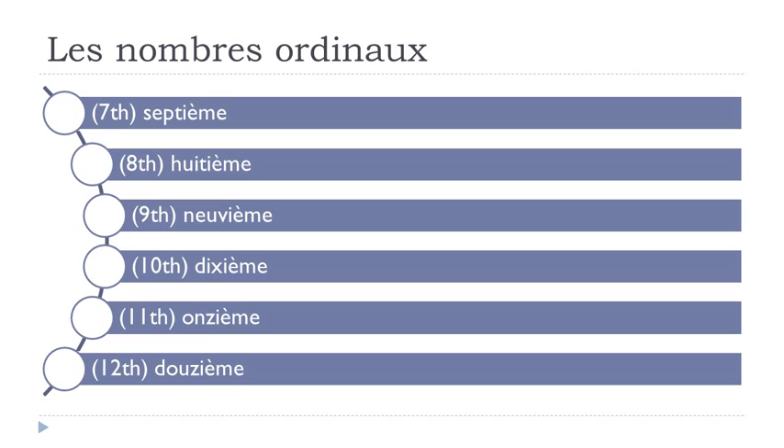So far it's not that difficult — you just need to remember to add the -ième ending. Septième, huitième, neuvième, dixième, onzième, douzième.